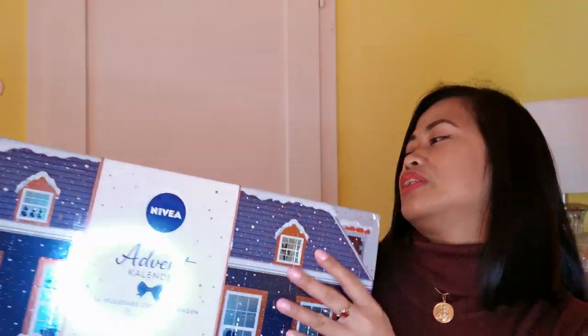This is the Christmas advent calendar from Nivea — it's a really huge box and we're going to unbox it together. But before that, I would like to say thank you to my 200-plus subscribers. We reached 1,500 subscribers today, and also got monetized since two days ago! Because of that, I treated my family to celebrate — we went to a Chinese restaurant yesterday evening.